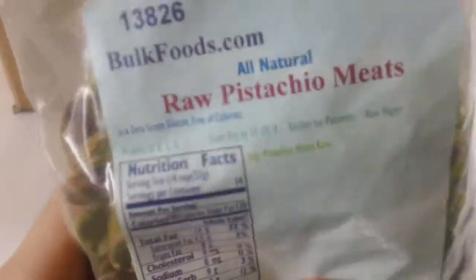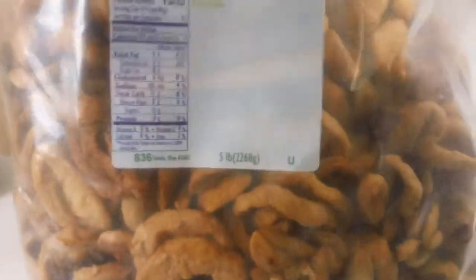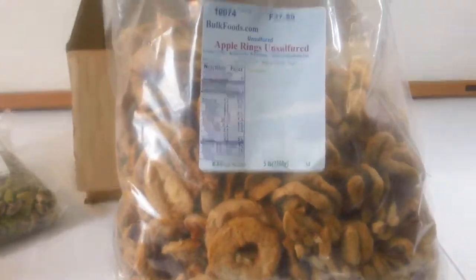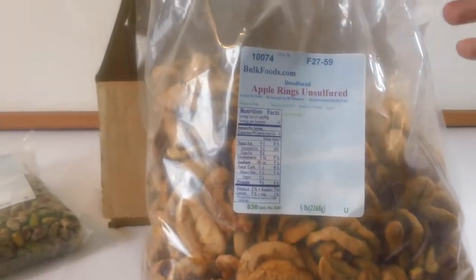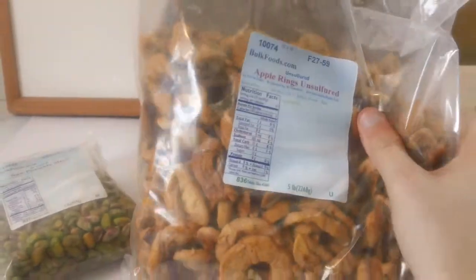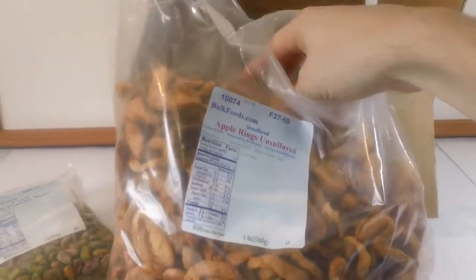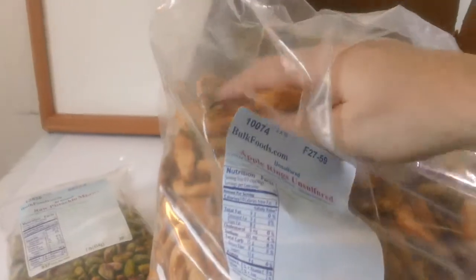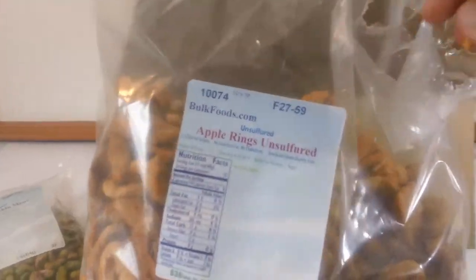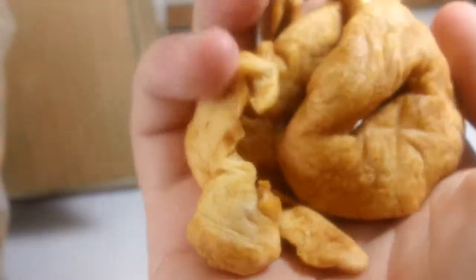That's just a personal note, but it was a really good price on the raw pistachio meats. Then I wanted to see what their large orders looked like, so I got a five-pound bag of un-sulfured apple rings. Here's a good example of why I'm not very excited when a seller doesn't offer resealable packaging — how am I going to use five pounds of dried apples quickly?